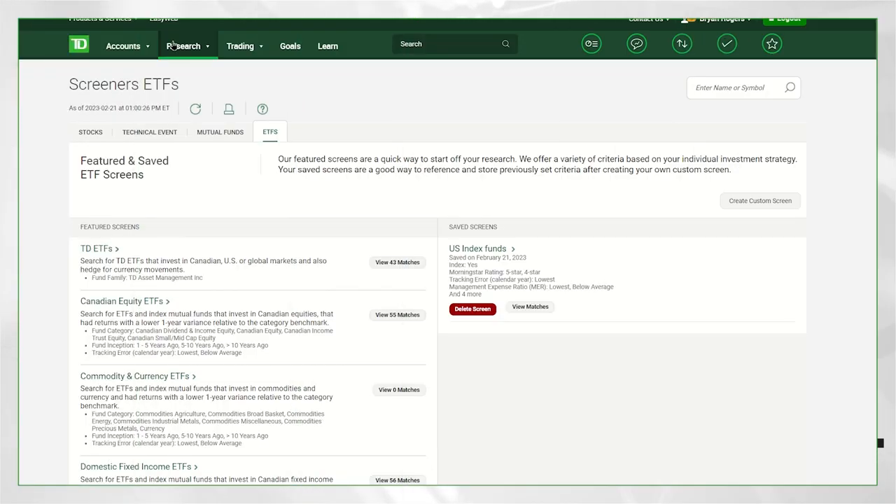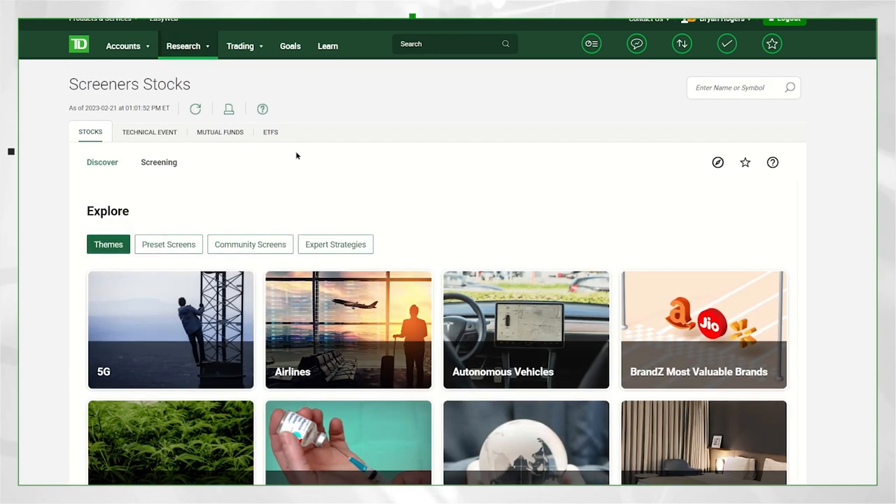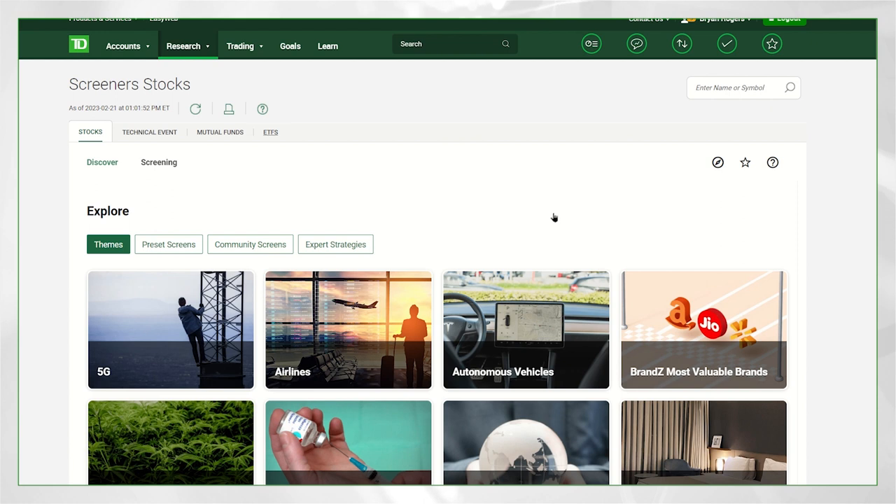Let's take a moment to dive into Web Broker to show our audience how they can screen for funds that may help them gain exposure to some of the risk factors we've discussed. We can actually screen using one of the tools in Web Broker to look at some ETFs or funds that might be utilized in this strategy. If we go into the research tab, click on research, and then go to screeners, I'm going to utilize the ETF screener to look at exchange traded funds that might have some of the factors we're looking for.